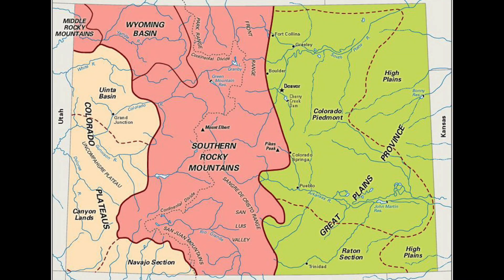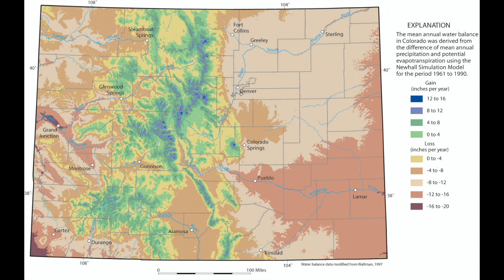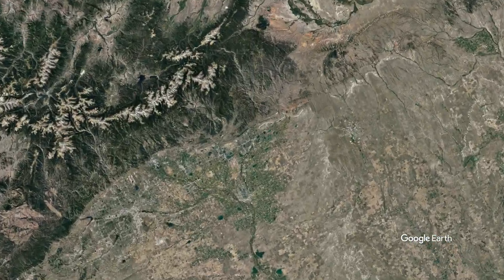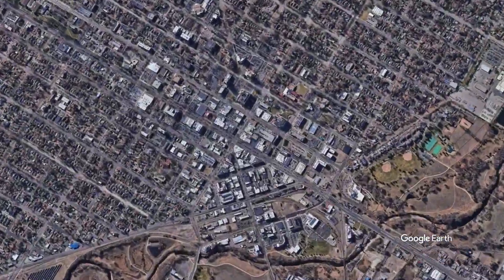Colorado is one of the most diverse states geographically and geologically, as it stretches from the vast eastern Great Plains to the southern Rocky Mountains and ultimately the Colorado Plateau in the far west. The geology as well as location on the continent result in Colorado having more water in the central mountain portion and near desert-like conditions where most people live along the Front Range and also in the far west. Fort Collins is right where the Great Plains rise to form the Rocky Mountains, giving us a front row seat to see the resulting geologic landscape.